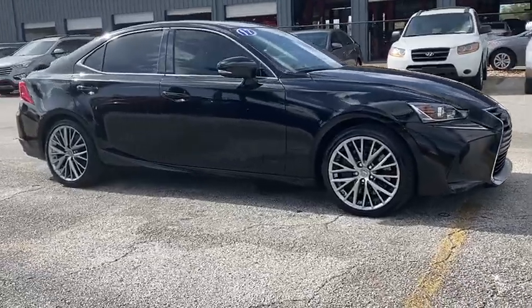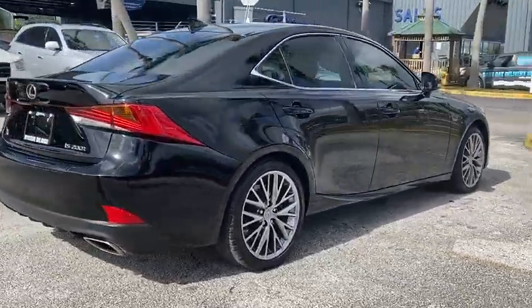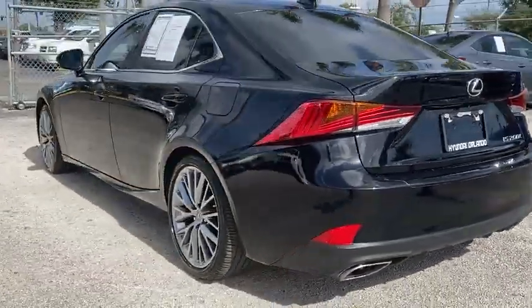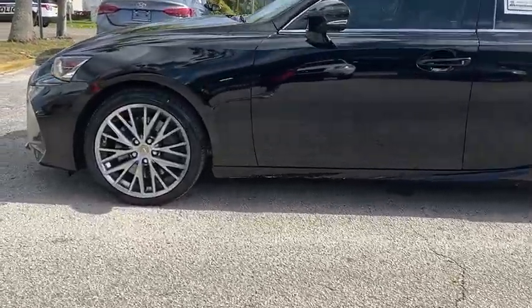You are going to love the 2017 IS. The IS is the compact luxury sedan offered by Lexus under Toyota. The IS fits the bill for sports-minded drivers looking for luxury in a compact design and is priced below $25,000. This vehicle has less than 30,000 miles.